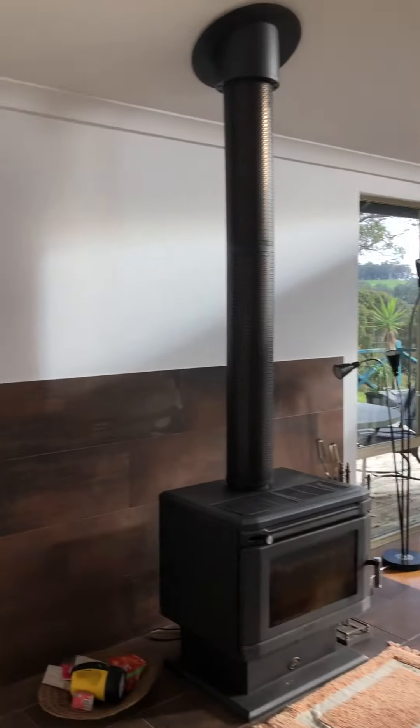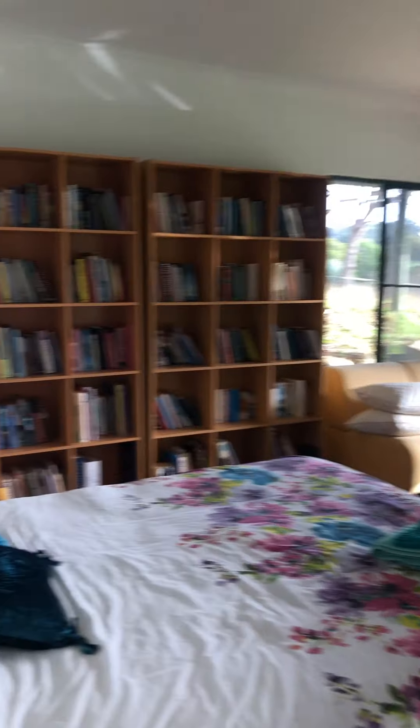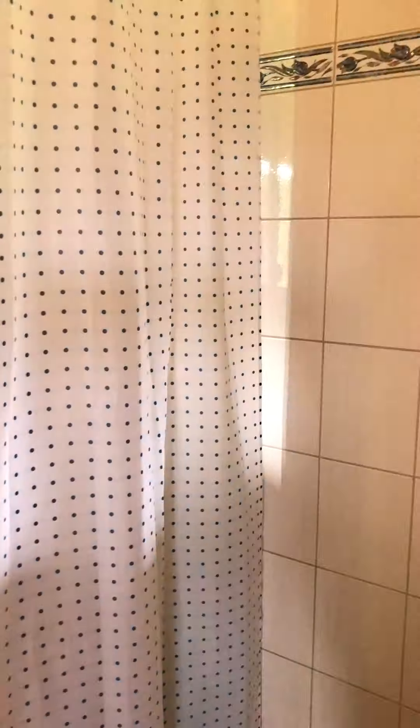Okay, we're gonna go downstairs. Good awful room. Morning light's coming through, the bathroom, laundry combination. Good size room, bigger than normal, goes right around here.